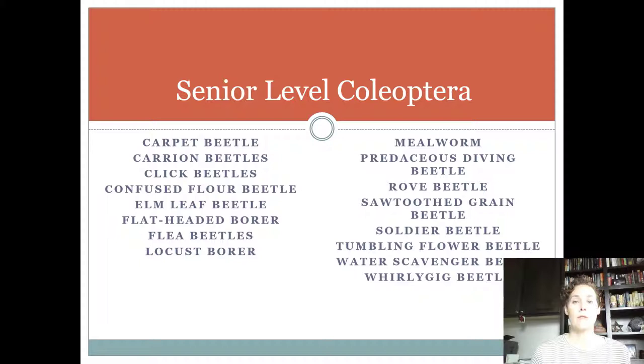To be a Coleoptera, you have a hardened elytra — the hard front wings that when they meet in the middle make a perfect line down the middle. That's how you know it's Coleoptera. They have a complete life cycle, chewing mouthparts as adults and larvae, and they vary as far as whether they're good, bad, or what they're found on.